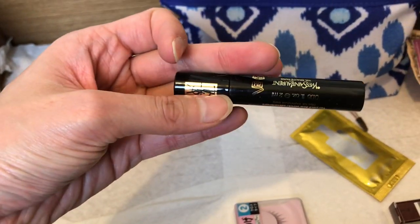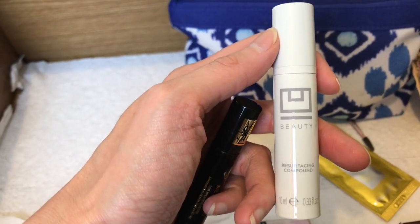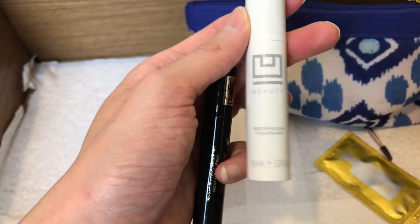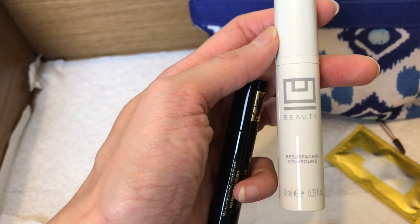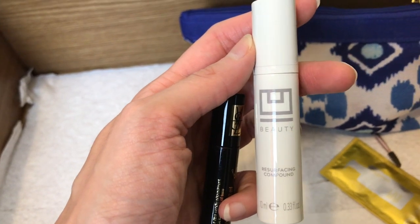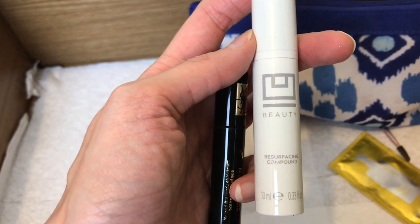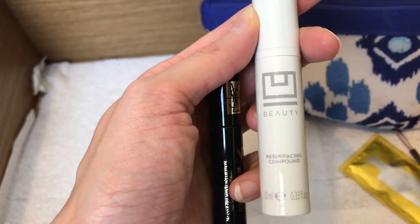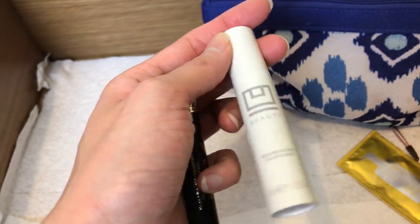I don't believe I've used the YSL mascara — it's a sampler I haven't used yet. This is my You Beauty — a limited release sampler size. You still have to pay for it, but it's a great deal with enough product to use twice a day for probably two weeks. I kept this because there was still a little left when I was waiting for a new order.